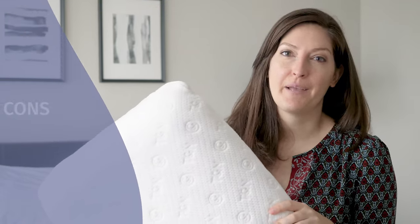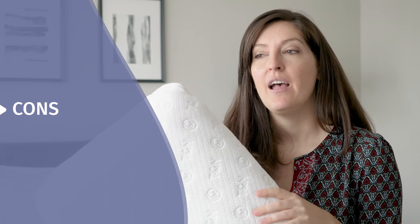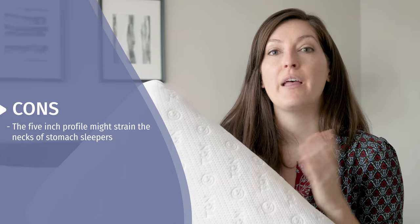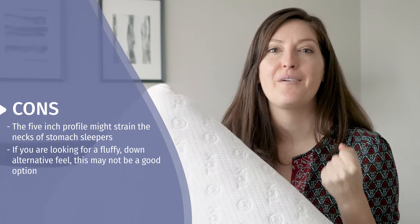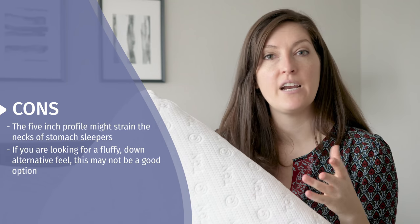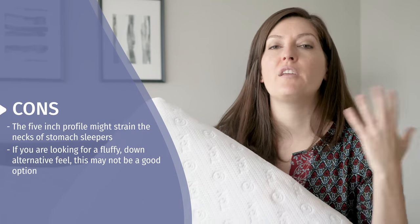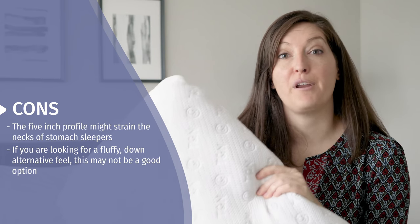There are a few things to think about with the Tuft & Needle pillow before you make the purchase. First, if you're a stomach sleeper, there is a five-inch profile here and it's got a thicker medium to firm feel overall — that might be too much strain on your neck. The other thing to consider is if you like a fluffy pillow, that down or down-alternative feel, this is definitely foam — the proprietary T&N Adaptive Foam. It feels more like latex with more of a response. If you want fluffy, go down or down-alternative. If you want to sink in, consider something that's more memory foam.